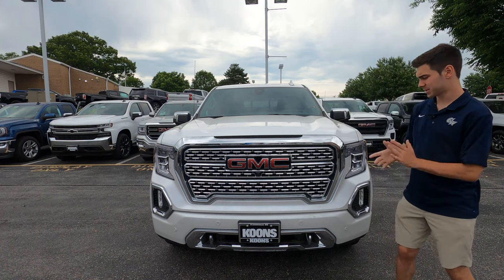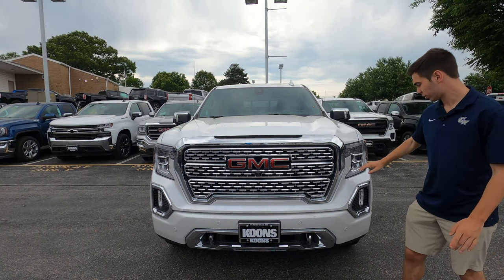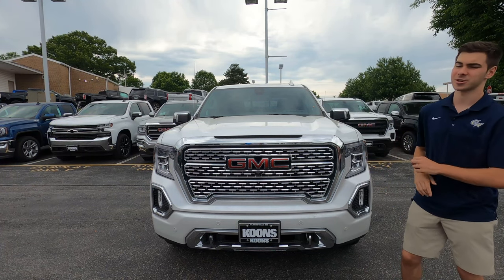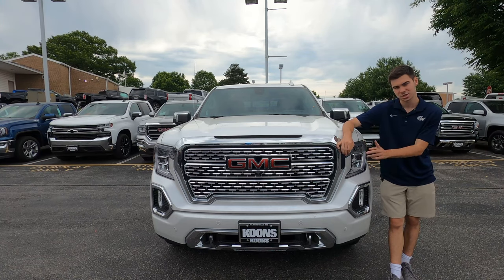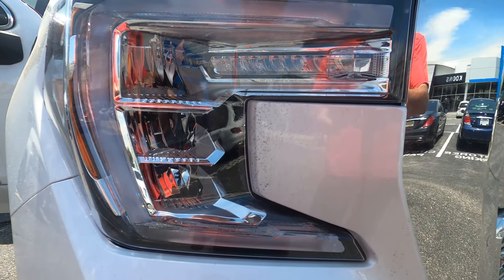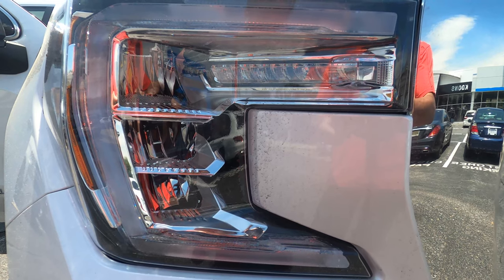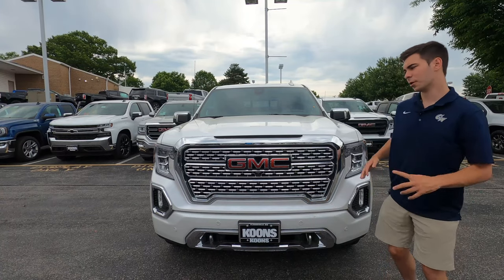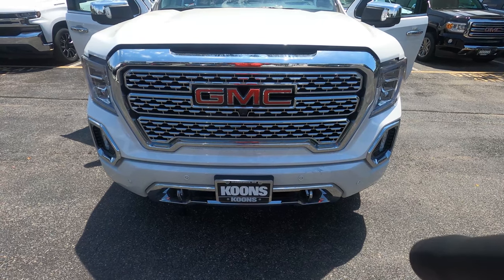Looking at the front, there isn't too much to talk about other than the chrome on chrome on chrome. It's a lot of chrome, but it's a luxury truck, so that's somewhat to be expected. You do have these really cool C-shaped headlights — they look really aggressive. This is probably the best-looking General Motors front end for a truck, and you have nice tow hooks down here. Overall, just a really nice, premium-looking design.